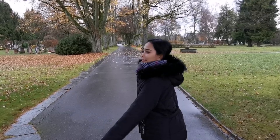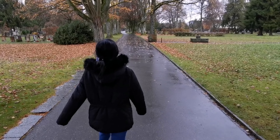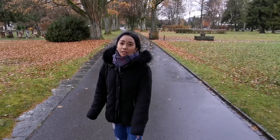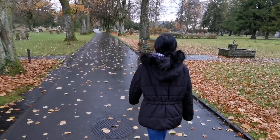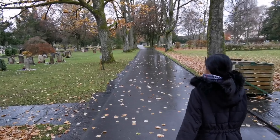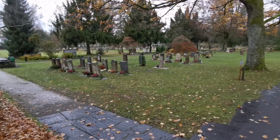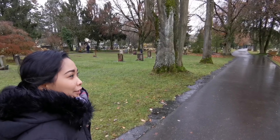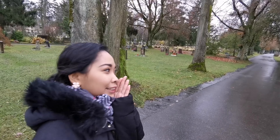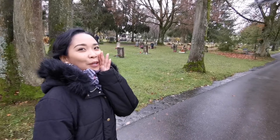So, this is the area. We are heading deeper into Bümpliz. Today is cold — we might get some rain. There is a place over there.